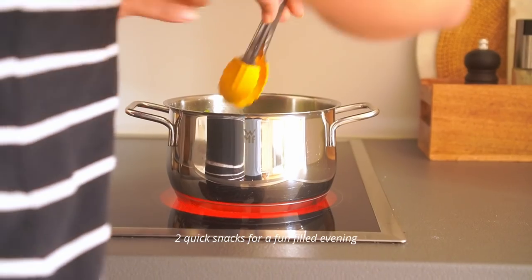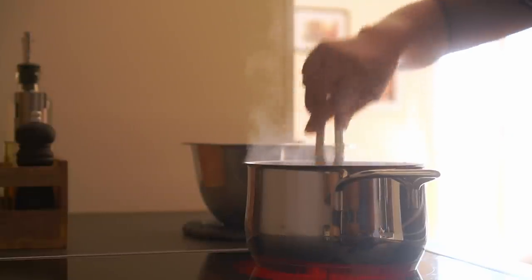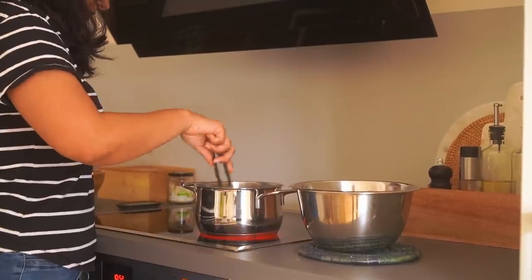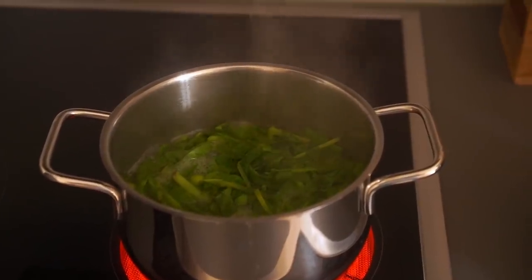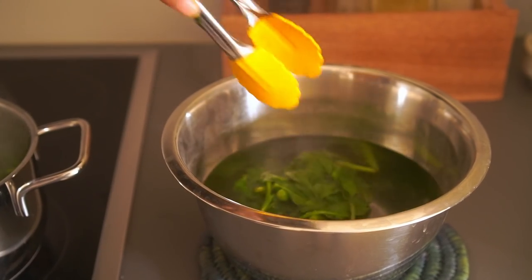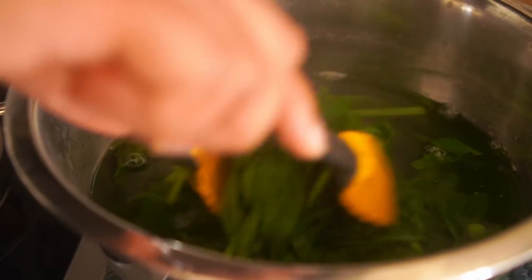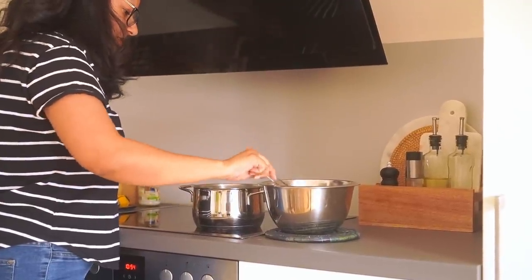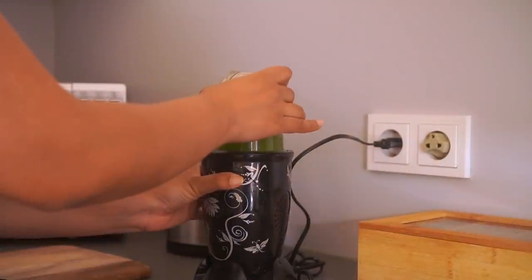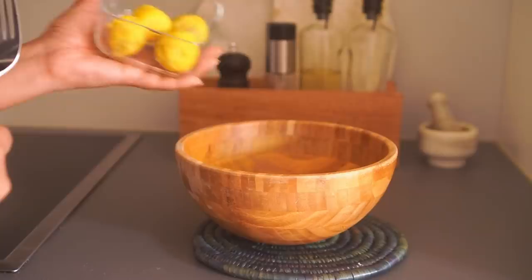With very limited time in hand, making two snacks simultaneously works best for me. I had spinach in the fridge and also some leftover boiled potatoes, so I thought, let's quickly bring these things together to make some nice kebabs or cutlets — whatever you choose to call them.